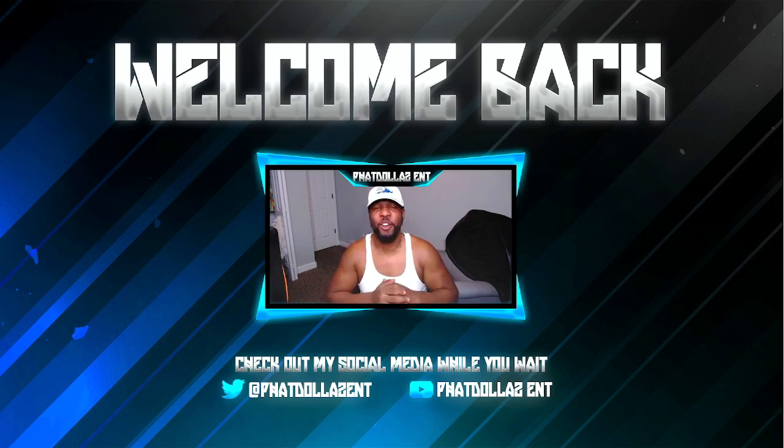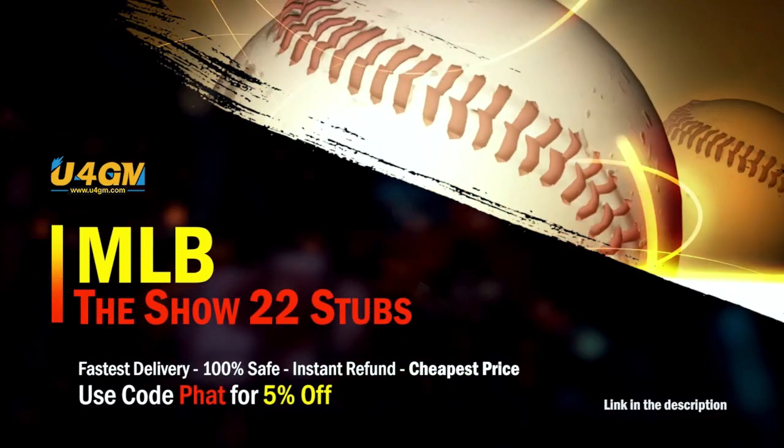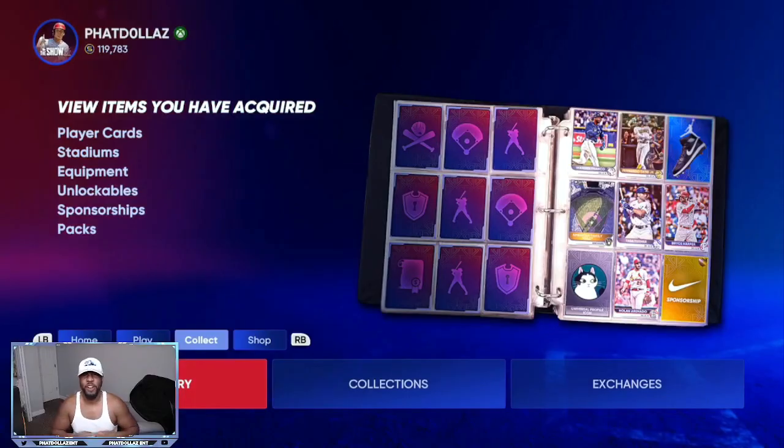Let's get into it. If you want to complete every collection super fast, head over to my sponsor and use code 'fat' for five percent off your order — super fast and reliable.